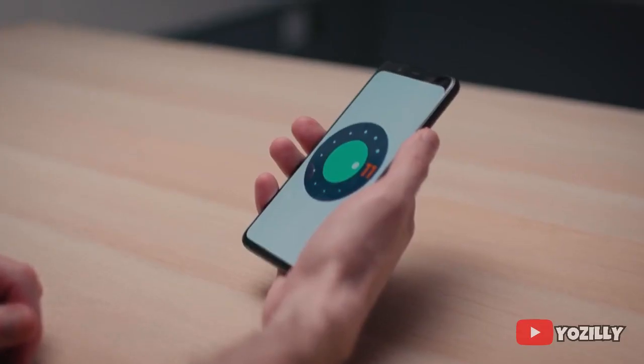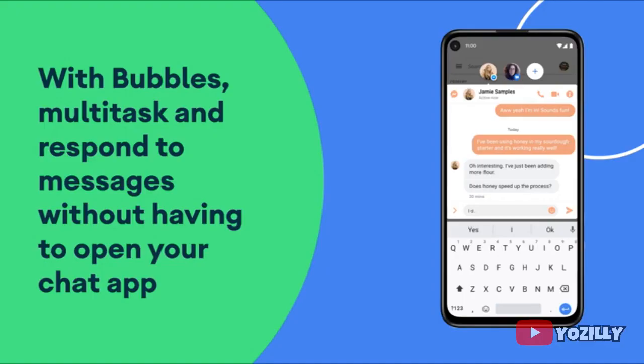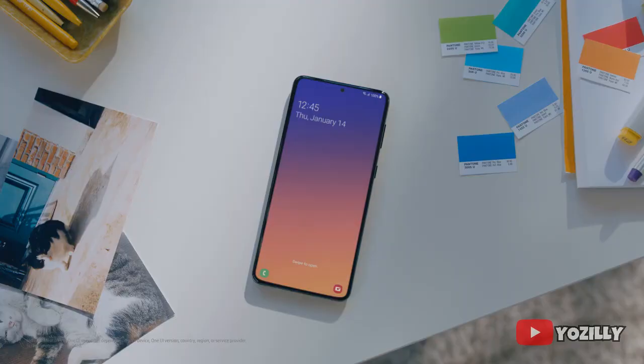This update will bring all the stock Android 11 features with One UI 3.1 on top. Since it's an Android 11 update, you will get all the basic Android 11 features like built-in screen recording, chat bubbles, some privacy improvements, and on top of this there will be the new One UI 3.1.